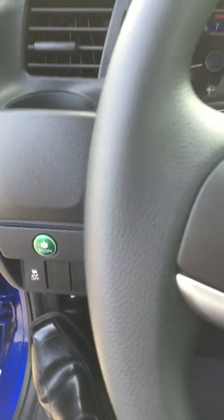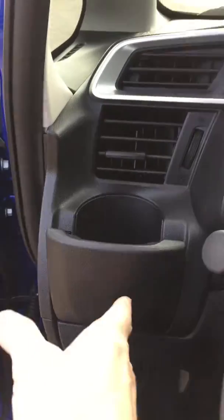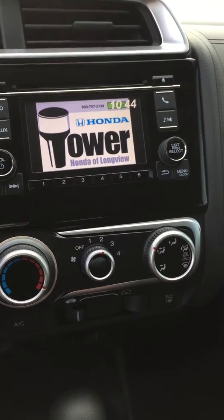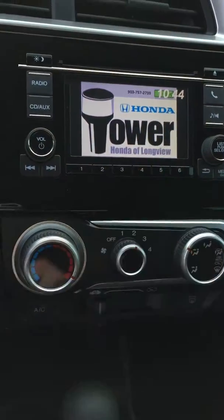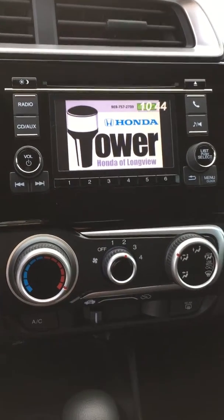You also have an econ button that will help you get a few more miles per gallon. You have cup holders conveniently right under the air conditioner, so they keep your drinks cold or hot. There's a nice screen display right here that shows your backup camera, and it's Pandora compatible with Bluetooth. You can also set a customizable image — any picture you want — via the USB port.